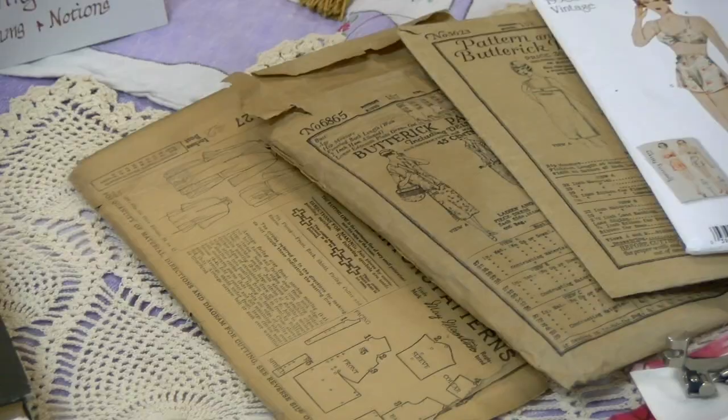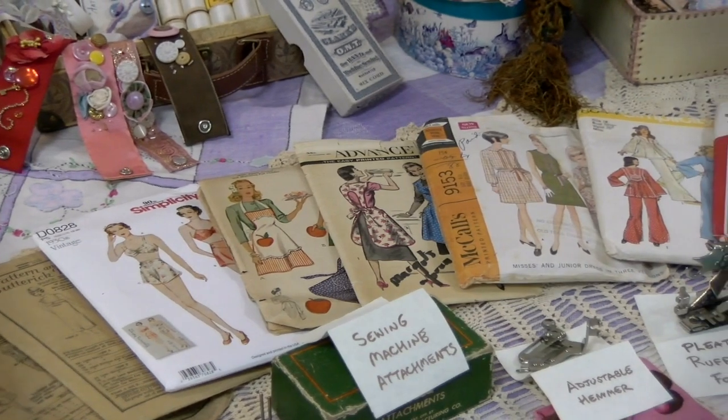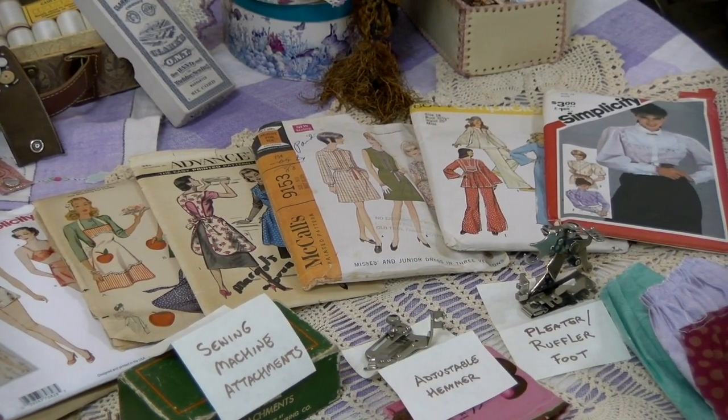I do have a few modern reproductions. I actually tried to get a range almost of the entire 20th century. The oldest one here, I don't believe I was able to find a date on it, but it's based on the designer and the clothing style. It's probably from the 19-teens. These two are from the 1920s, and it goes 30s, 40s, 50s, 60s, 70s.